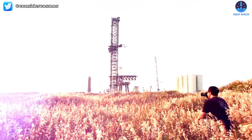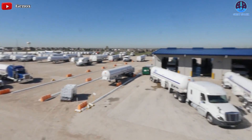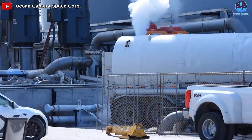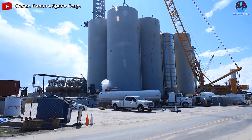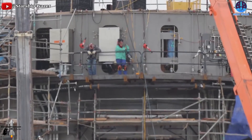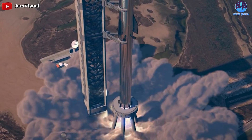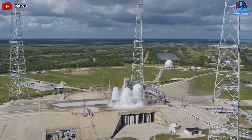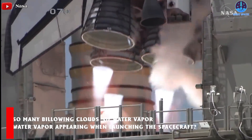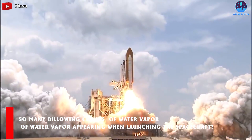SpaceX is intensely preparing for Starship's first orbital flight, and fuel itself is an indispensable part of any flight. With a flurry of deliveries, SpaceX has begun filling Starship's orbital class tank farm with thousands of tons of propellant. However, besides propellant, water also plays an essential role in the rocket launch process. It might sound surprising that SpaceX has to use tens of tons of water per second to successfully launch a rocket. Have you ever wondered why there are so many billowing clouds of water vapor appearing when launching a spacecraft?